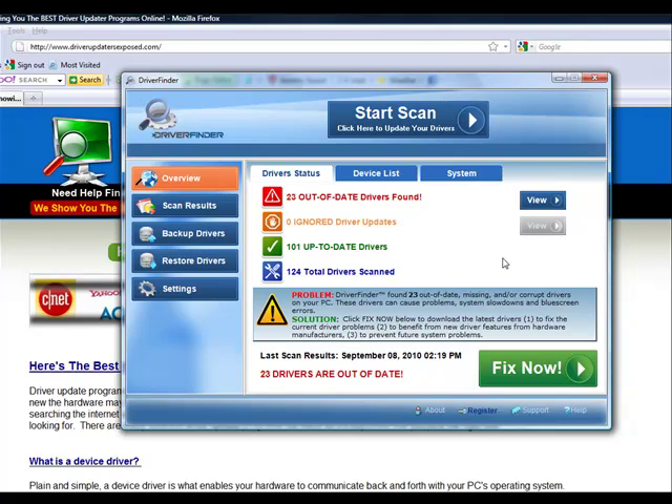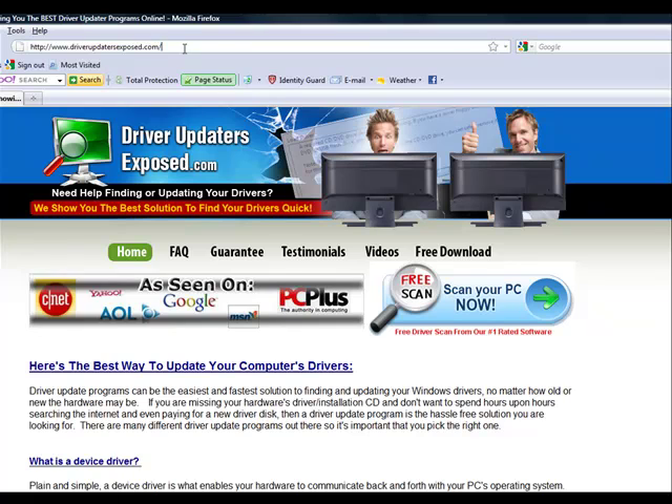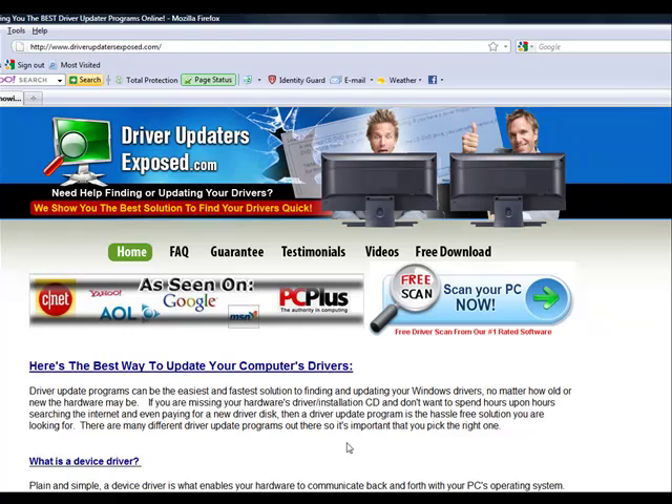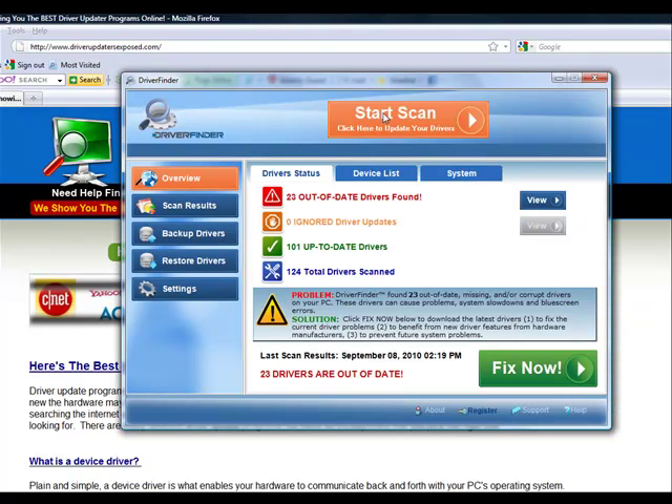It's won a lot of awards for customer service. It has the biggest driver database — over a million drivers — and tons of customers. I know it works. I recommend it for my family, my friends, anybody that visits my website. To get this program, go to www.driverupdatersexposed.com, click 'free scan, scan your PC now,' download it — it only takes about a minute or two. Bring this up, click start scan, see what it finds, and then just click fix now. That's it.